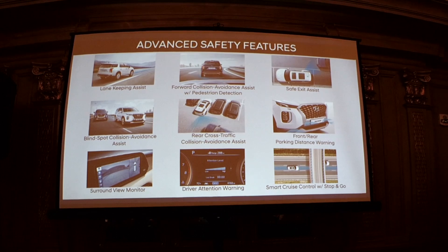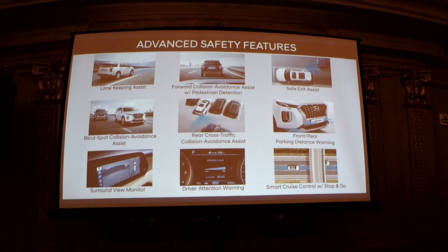Advanced safety features include blind spot collision avoidance assist — not just a warning but actual assist. If someone is in your blind spot and you move over, the vehicle will actually counter-steer and straighten out so you don't go into the lane where the car is. Similarly, rear cross-traffic collision avoidance assist uses the blind spot cameras to detect an approaching vehicle from the right or left — it warns you, and if you don't stop, it will automatically brake for you.